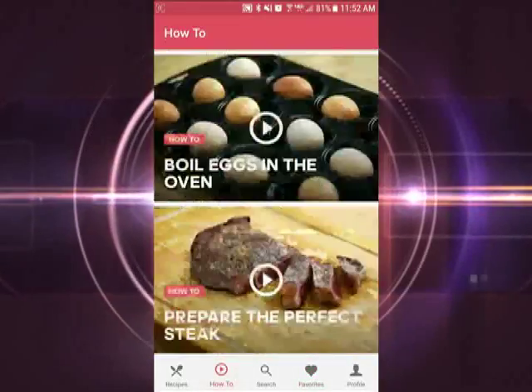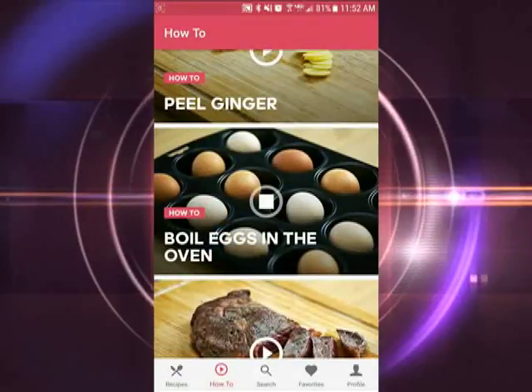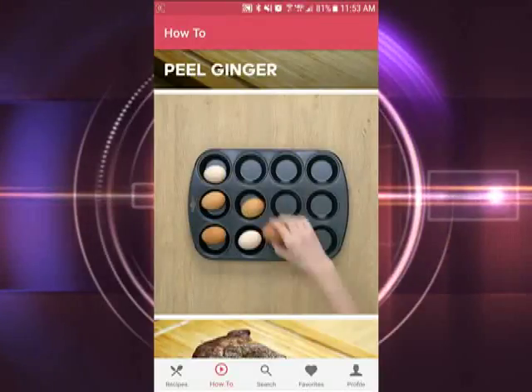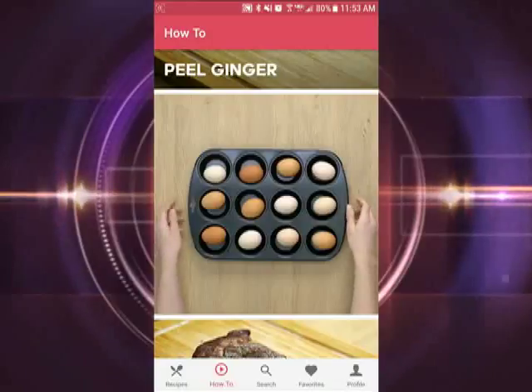And this app goes one step further. If you see something in the directions you don't know how to do, there's a how-to section included. You can see how to do things like cut onions, avocados, mangoes — anything to help make your cooking experience easier and healthy.